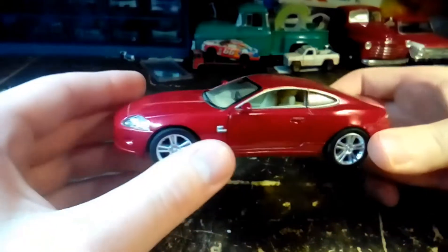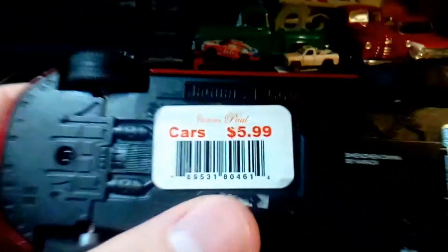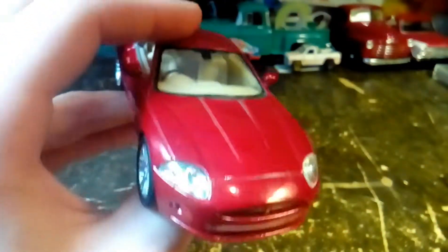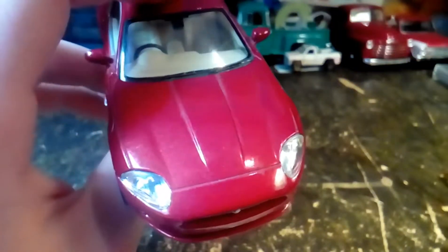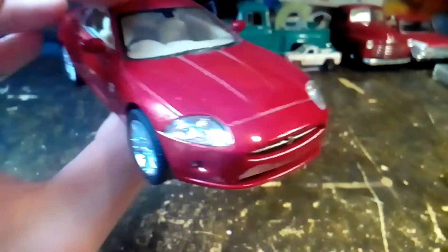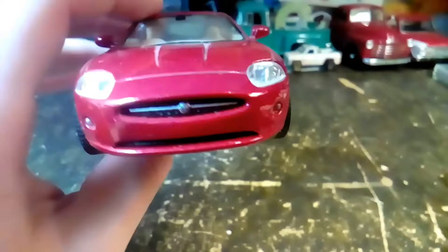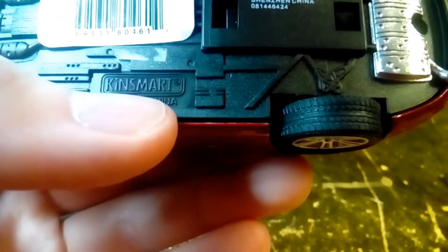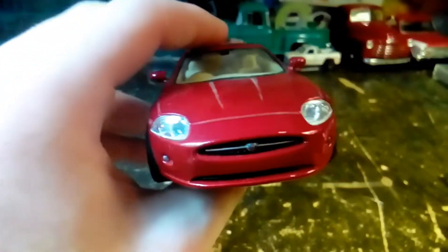I can check on the bottom — this is a Jaguar XK Coupe. Very shiny. I got it number one because I like the color — it's that nice dark red, crimson red, maybe not quite that dark but close. It's got a little bit of metallic in the paint and it's very detailed, although most of these Kinsmart cars are.